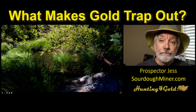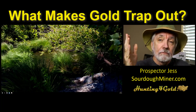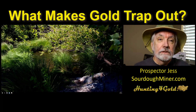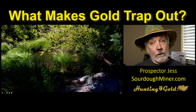It's Friday. We're back again and tonight we're going to discuss what makes a gold trap and what makes gold trap out. More importantly, why does gold trap where it does? I'm Prospector Jess, SourdoughMiner.com, HuntingForGold.com, and I'm here to help you find more gold.